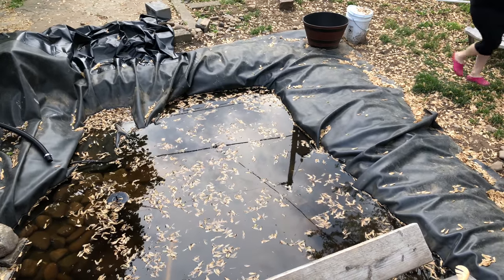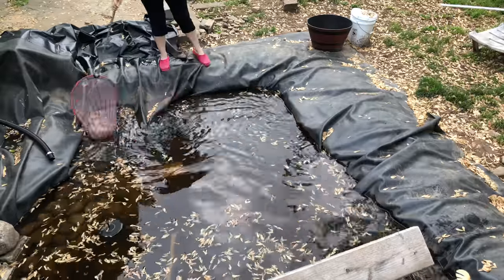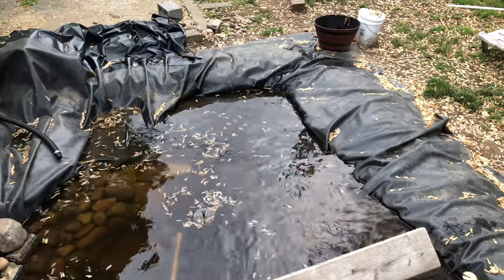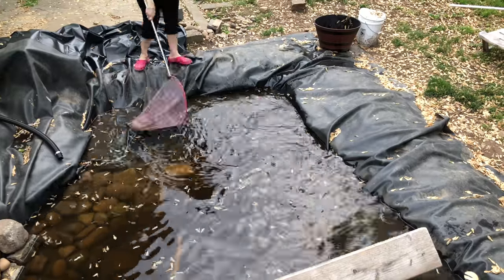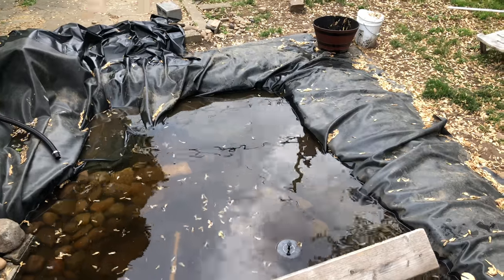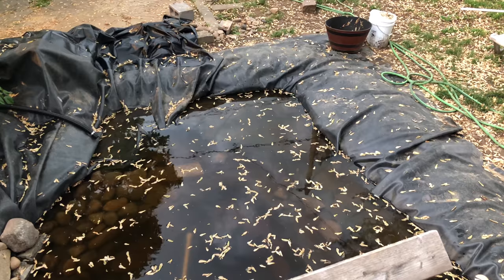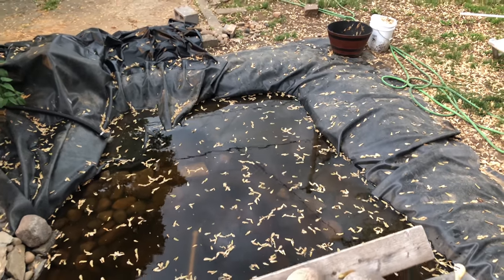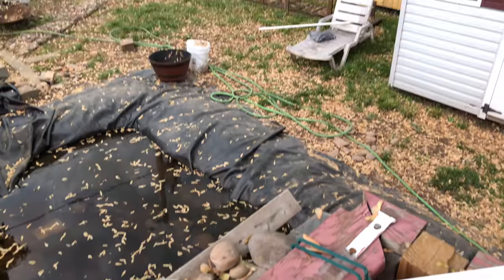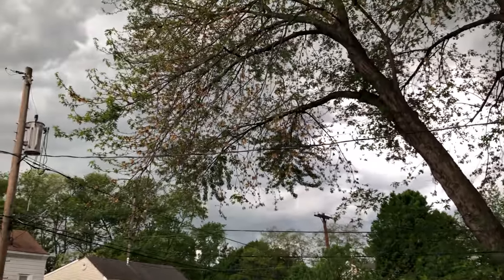I think I definitely need a cover over there. I was just getting ready to put the time lapse on, and look at all those helicopters again. This is what I see — it sure does look like there is a storm a-brewing.